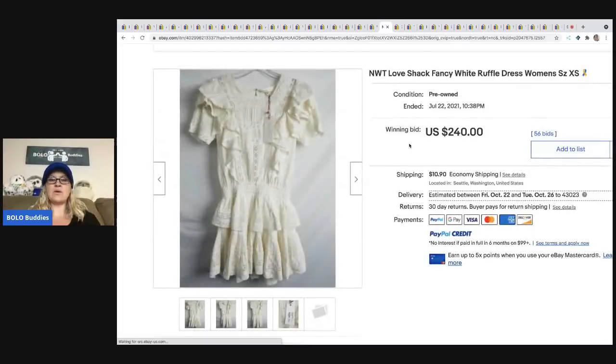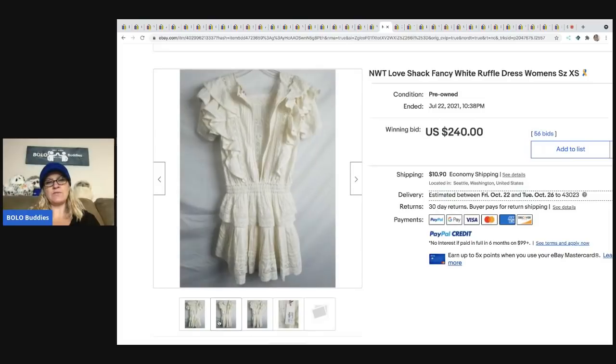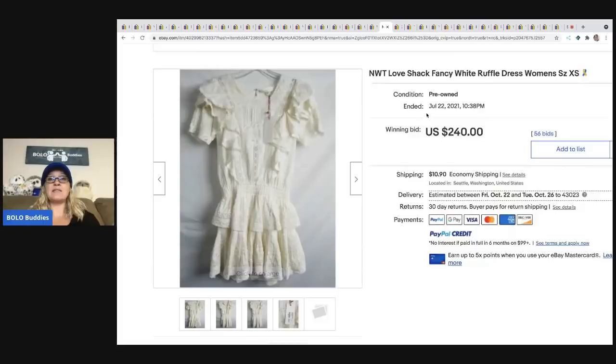The next item that sold is called Love Shack — a brand I've never heard of that looks like it retails for $325. Have you guys heard of this brand? Let me know in the comments. It sold for $240 plus shipping. Even though it's new with tags, they listed it as pre-owned — probably because it's a Goodwill and somebody donated it.